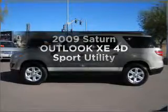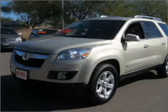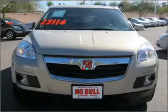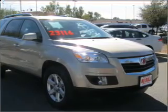Imagine yourself in this 2009 Saturn Outlook. Everything you need under one roof with this great vehicle. With a reliable engine that responds smoothly to its 6-speed automatic transmission. Premium wheels give a more luxurious look. Savor your listening experience with the premium sound system.